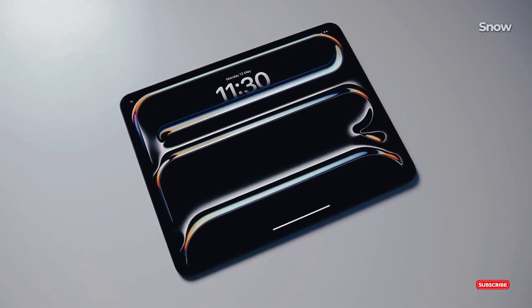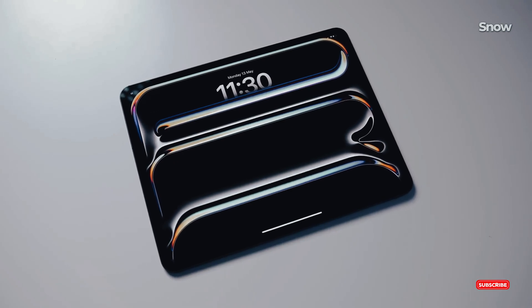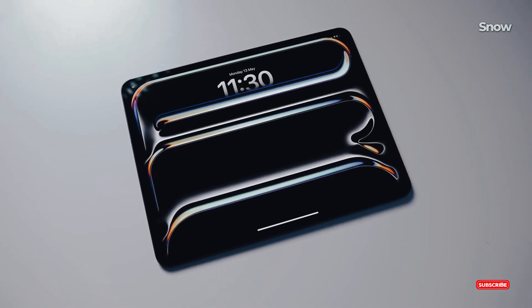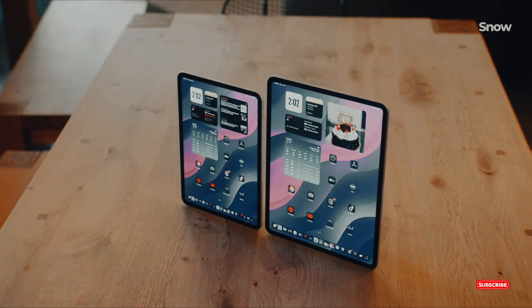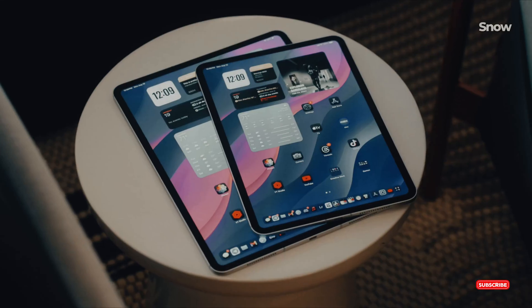Get ready for a jaw-dropping update. Apple's next-gen iPad Pro is set to hit the market and it's going to be a game-changer. In this video, we'll dive into everything you need to know about the M5 iPad Pro.